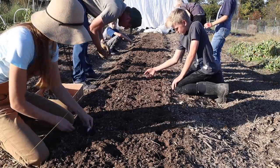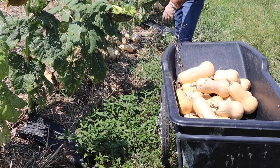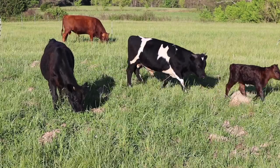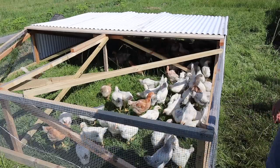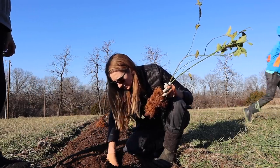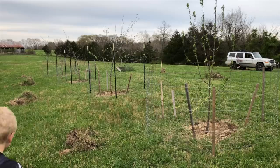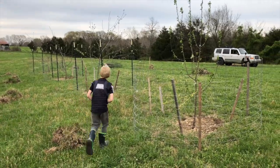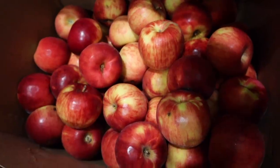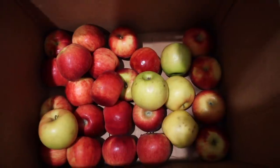We grow all of our own vegetables — we don't purchase any from the store — and this year we were also able to grow all of our own meat. As far as fruit goes, we planted lots of fruit trees and shrubs, but those can take several years until you get a good harvest. So a lot of the fruit you'll see here in the pantry is bought from local farmers, which I love to support.